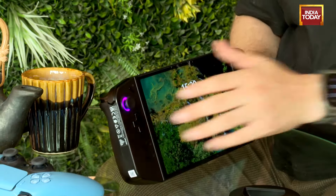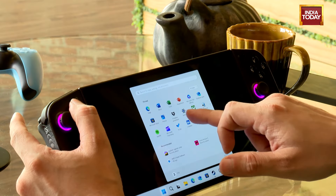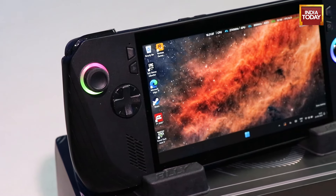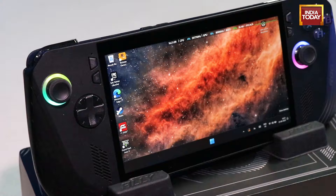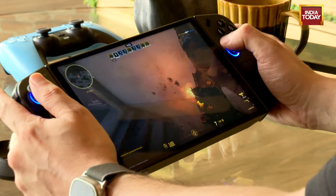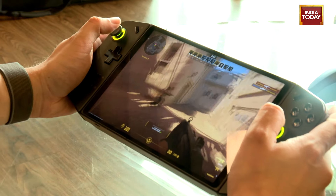Now let's talk about the big difference, which is the display. Lenovo, of course, being the much bigger device, has an 8.8-inch IPS LCD panel with a 144Hz refresh rate and a Quad HD panel. The ASUS ROG Ally X, on the other hand, has a 7-inch IPS LCD panel with only 120Hz refresh rate and an FHD Plus panel. In terms of gaming, the display on the Lenovo is much better and the overall output felt much better on the Lenovo Legion Go.